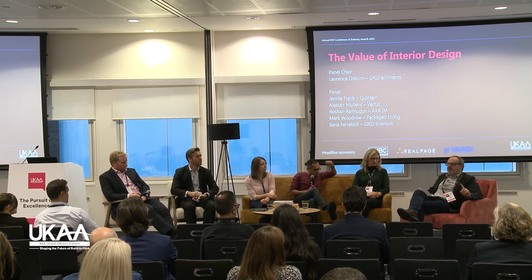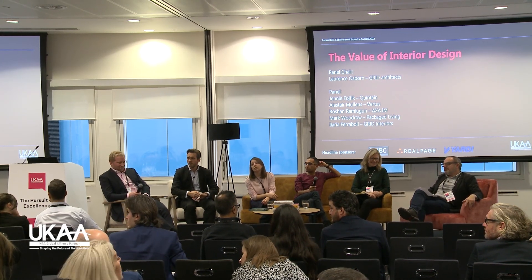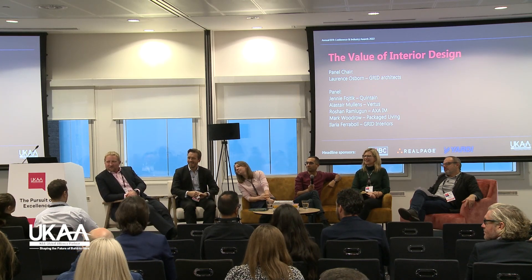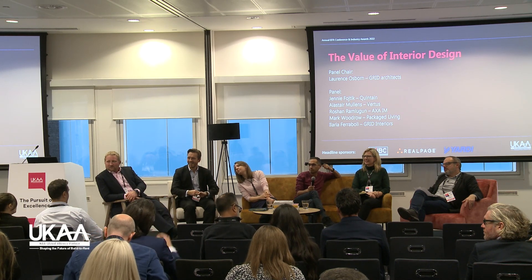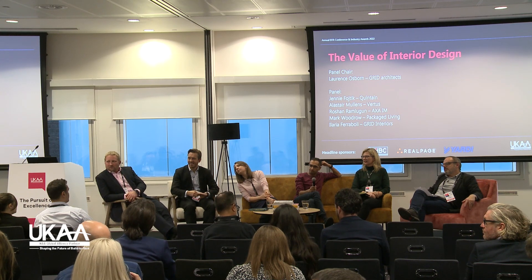We've got 10 minutes left — I'd like to open to questions from the floor. A question for Ilaria: at what point are you discussing with your client what you're addressing, what's being offered, where amenities are positioned, and what function they serve for residents versus the broader community — are you planning that at planning stage?